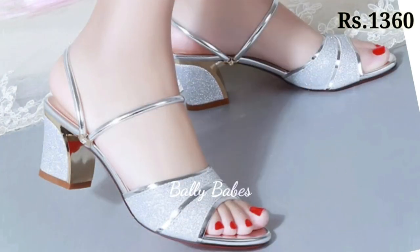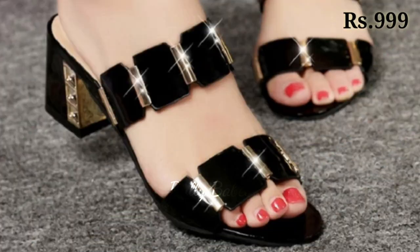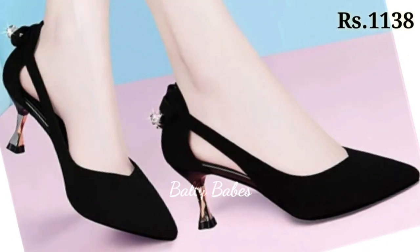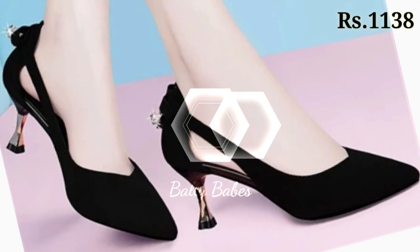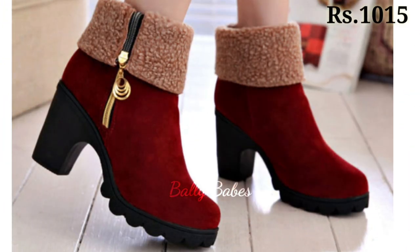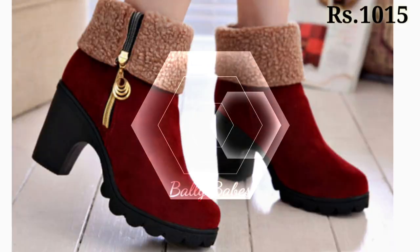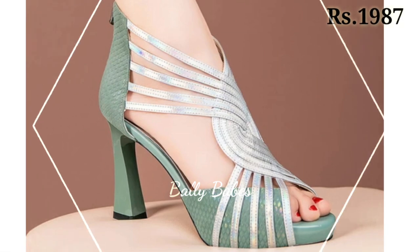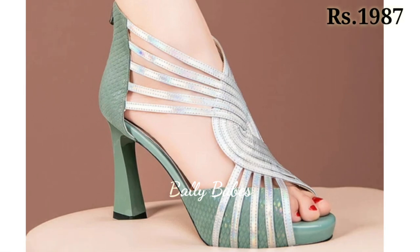Next we have pumps. Pumps are a versatile option for women's footwear. They can be worn with everything from work attire to cocktail dresses. Classic black or nude pumps are a great choice for formal events or work, while brightly colored pumps can add a pop of color to your outfit. If you are looking for something edgier, try a pair of pumps with studs and spikes.